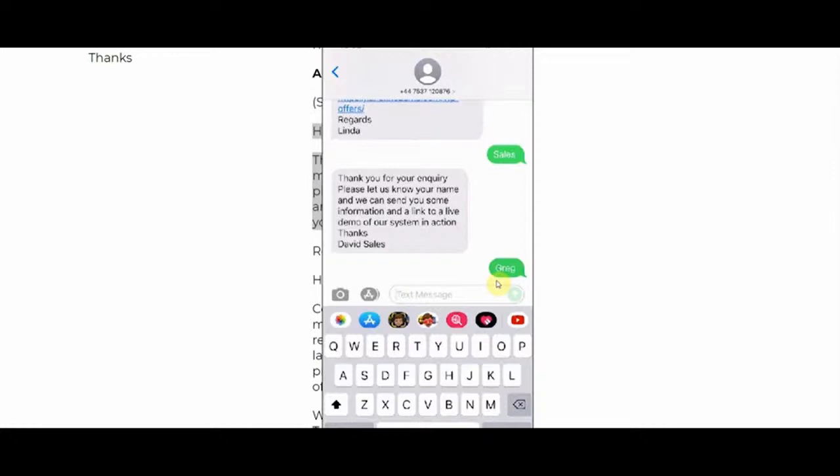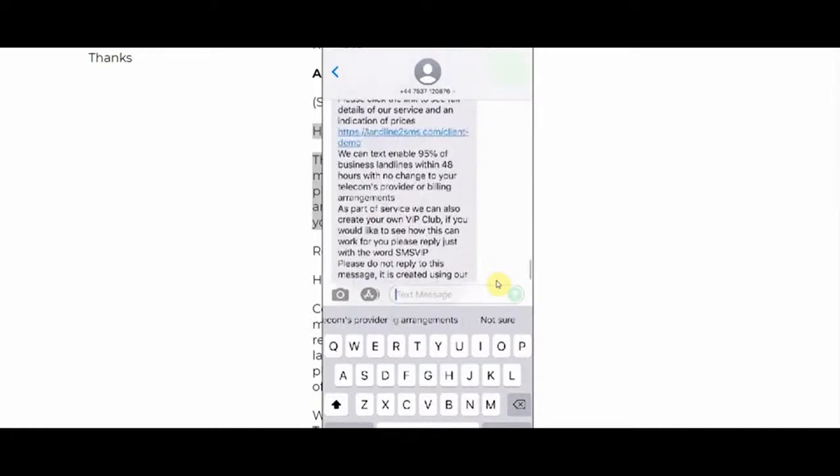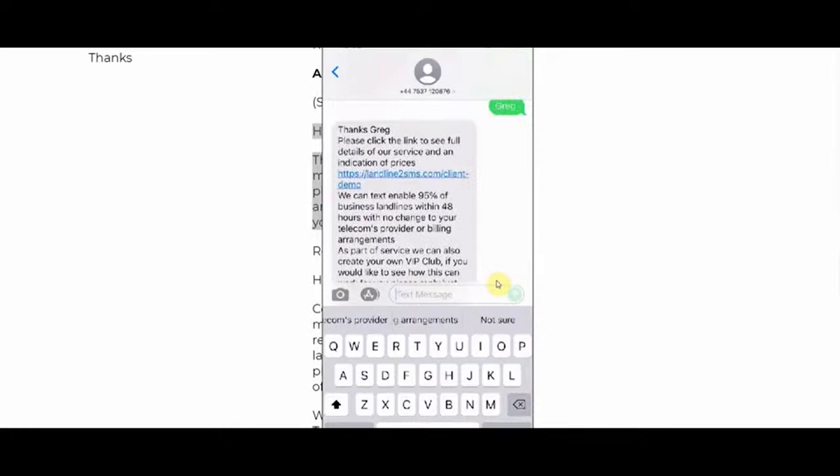The beauty of using SMS is it's so quick. A potential business inquiry, within three or four minutes, has been through the entire process — joined a VIP club, got details of the service, and then half an hour later you're on live chat closing the deal. The reply is personalized — 'Thanks Greg' — and we provide the landing page link. We also provide the template for this landing page, so you copy and paste it into your own site, add the link to your chatbot flow, and you're in business.